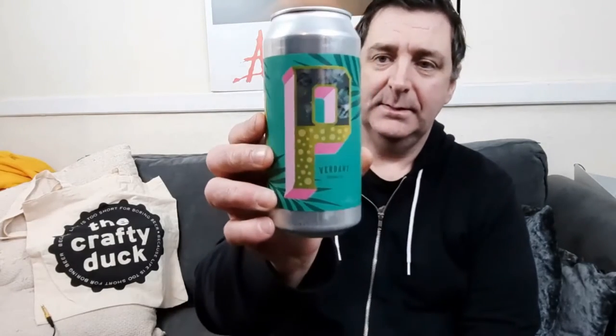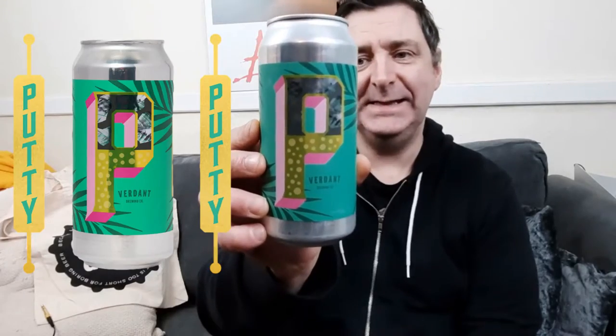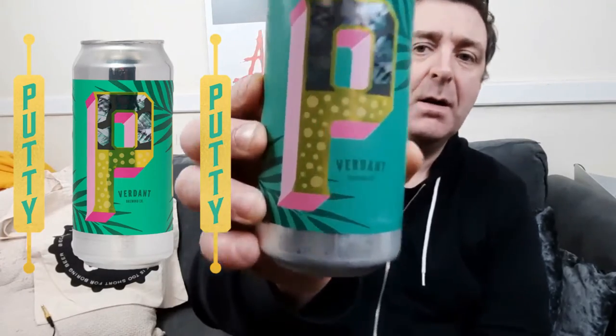Welcome back to the Crafty Duck, my Crafty Duckers. Today I'll be doing a beer review and I'm doing — wait for it — Putty 2022, sound effects and all sorts. So yeah, this is this year's Putty release and I'm a couple of weeks late on it.